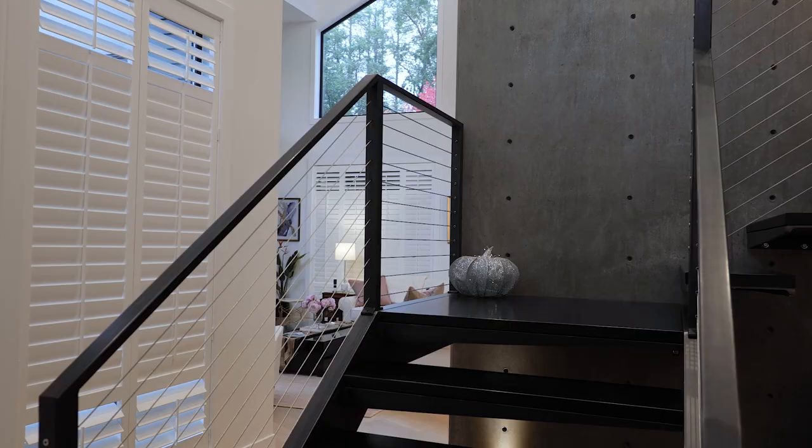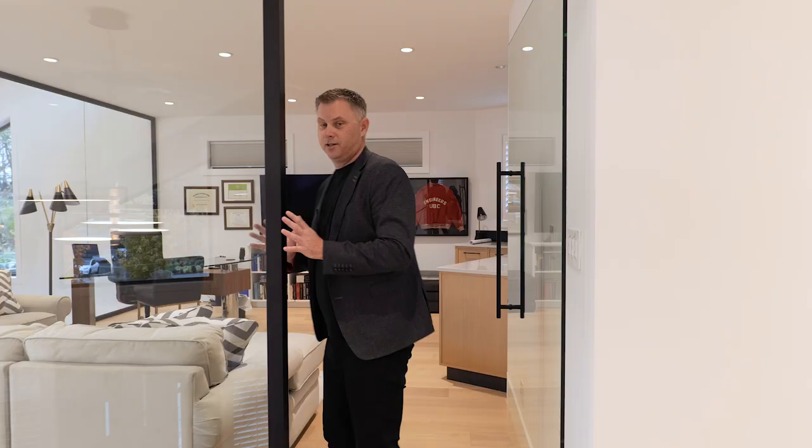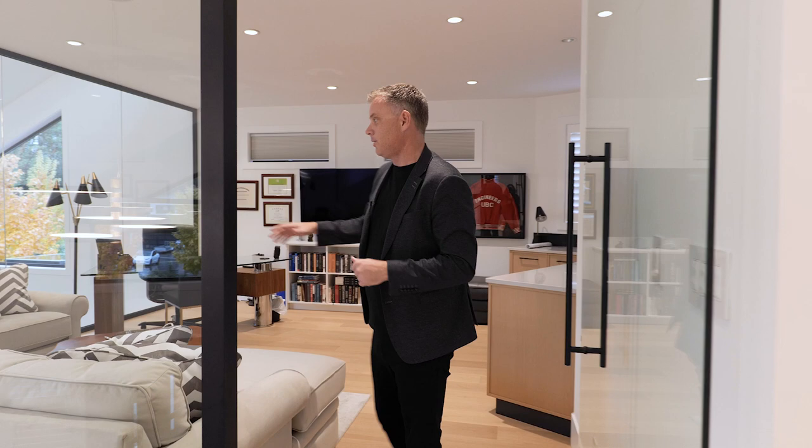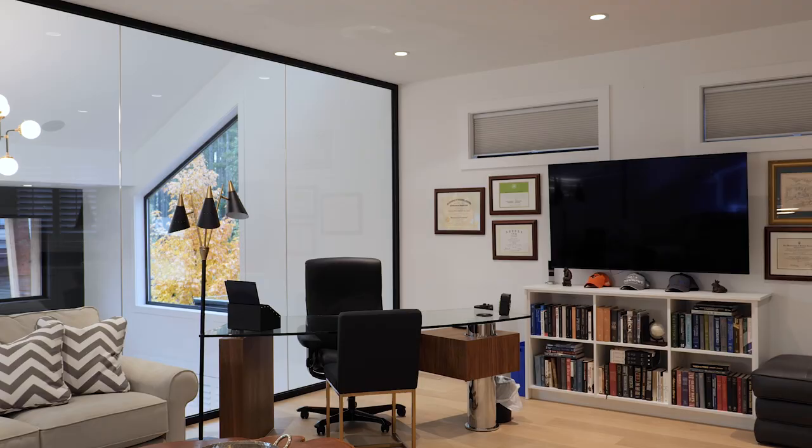Here we have another awesome office — glass all around overlooking into the living room area, so you have this awesome view everywhere with a huge space for your office. And if you're working from home, it's also got a little wet bar, of course for entertainment — chill out with your friends, watch the game.